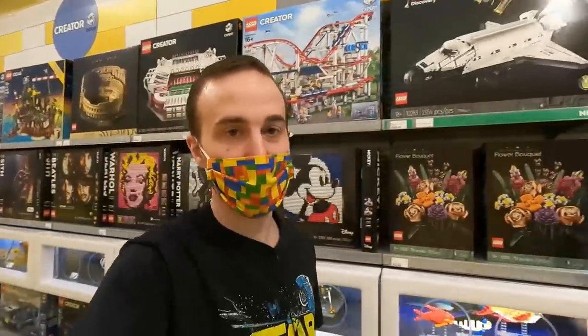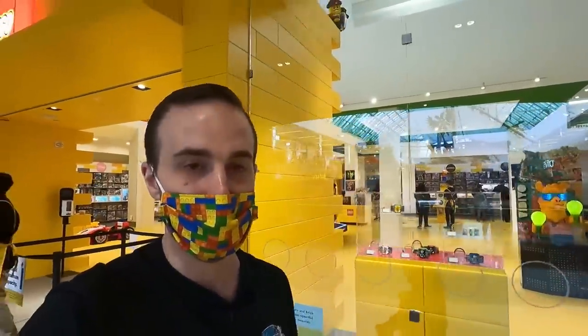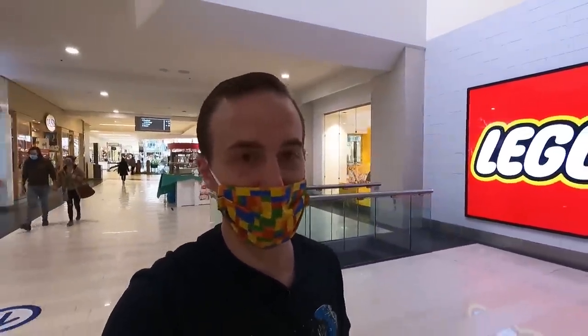They also have the flower bouquet. Somebody was messaging me saying they're having a hard time finding it. I think the scarcer one of the two is actually the bonsai tree. Well, we got our Carnage, checked out the Pick-a-Brick wall, had a brief browse around, and that's really about it for our little LEGO store shopping trip today — nothing too crazy. It's helmet month — April helmet month. This is my stomping ground, the West Edmonton Mall LEGO store. Thanks for stopping by, remember to like and subscribe, and we'll see you guys later.